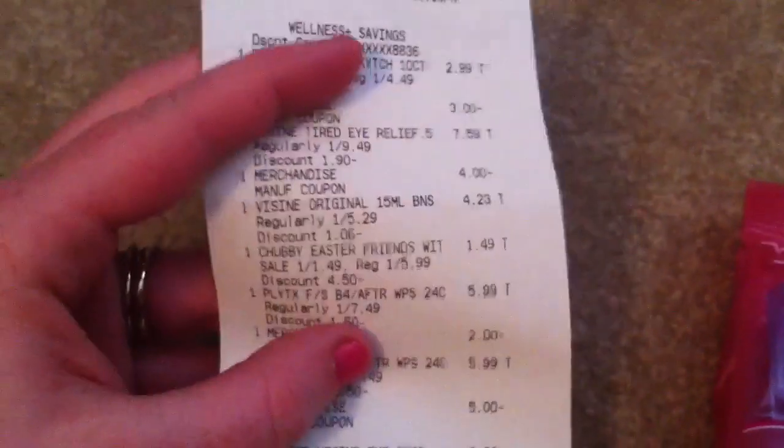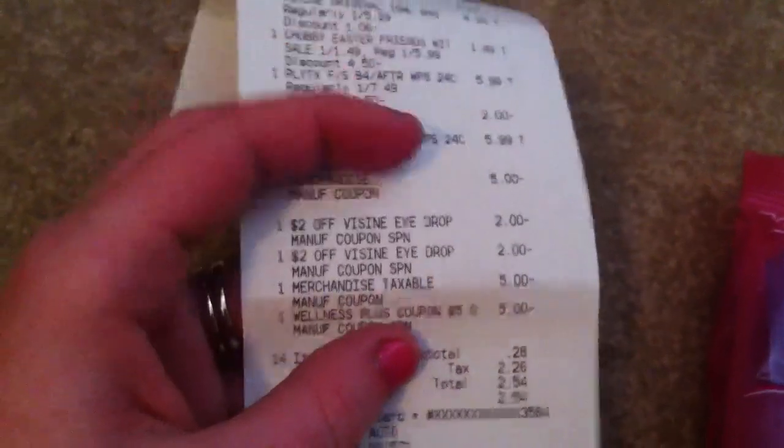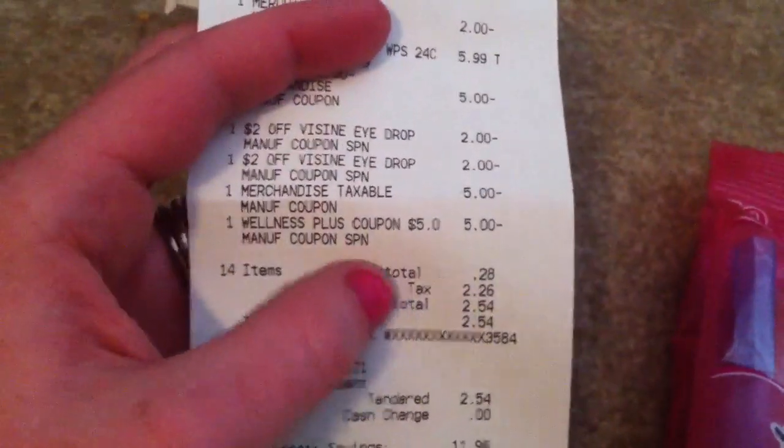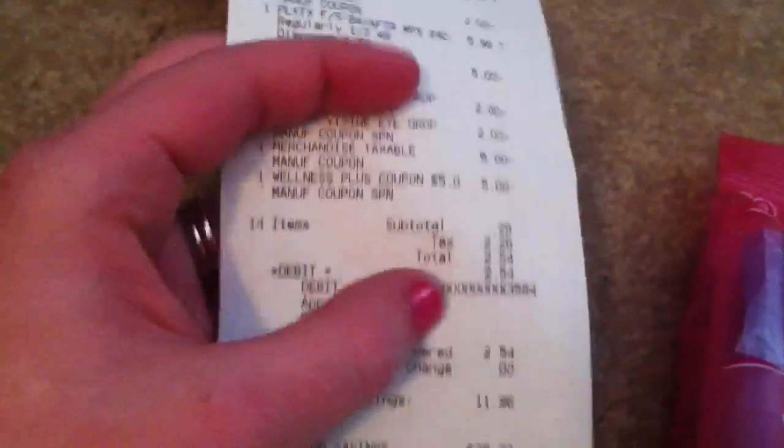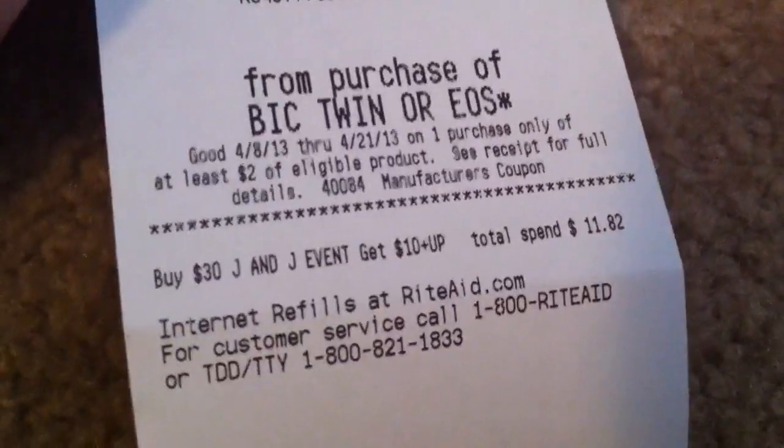As you can see on this receipt, we have the Bic, the Visine, and more Visine. I bought a little bunny rabbit for my daughter, which she is not getting right now — it's in the car until she decides to behave. $5.99 for the Playtex wipes, the $2 Visine coupon, two $5 manufacturer coupons, the $2 manufacturer coupon, and the $4 manufacturer coupon. My subtotal was $0.28 after a $5 plus-up reward, $2.58 out of pocket, and we got a $4, a $4, and a $2.